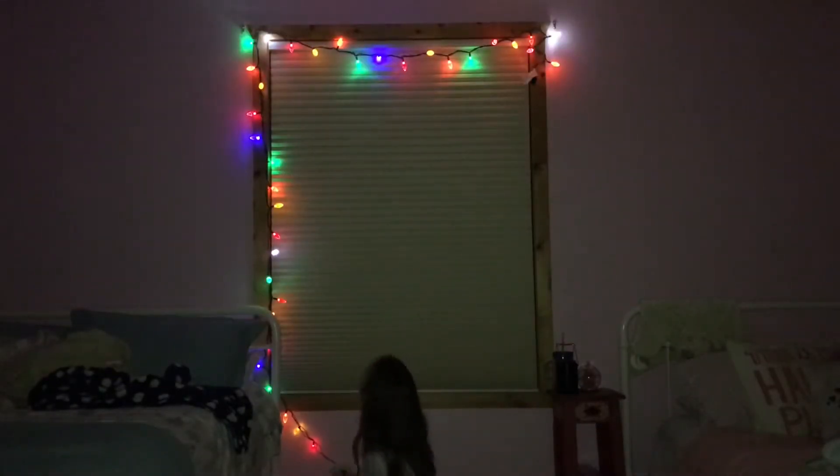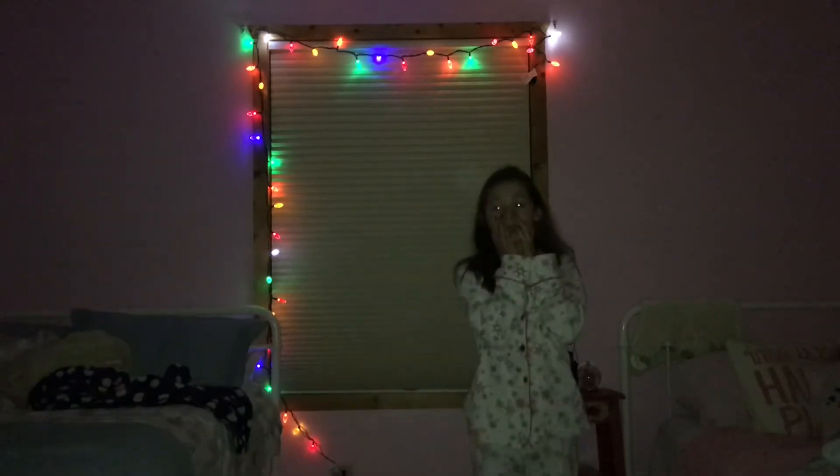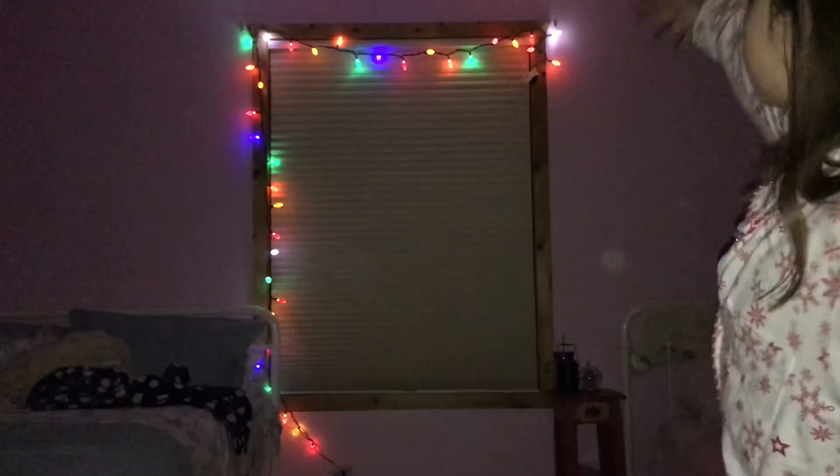Okay guys, 3, 2, 1. It's so pretty. Oh my gosh, it looks magnificent. So yeah, those are the Christmas lights in my bedroom.